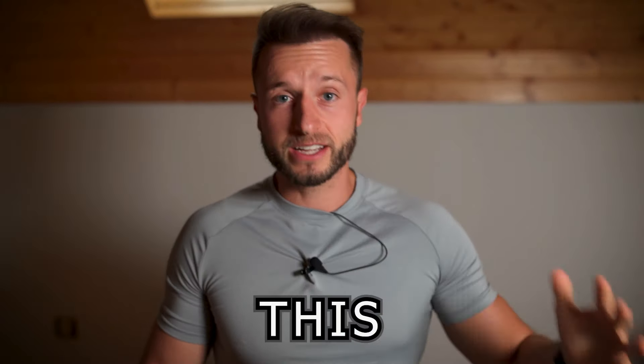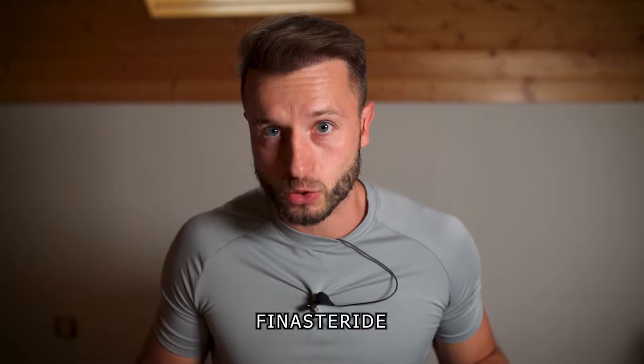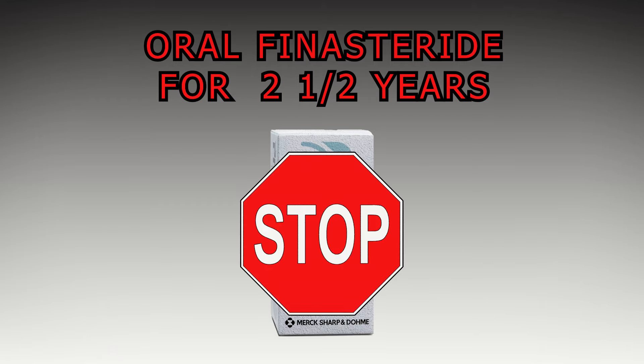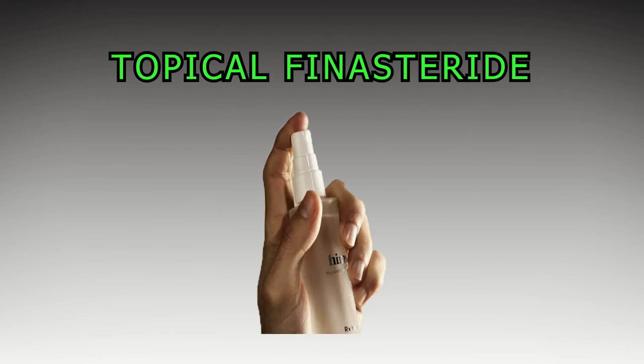Thanks again for tuning in to my regular finasteride updates. This time I'm getting back on finasteride after taking oral finasteride for almost two and a half years. Now I'm stopping that and getting on topical finasteride.